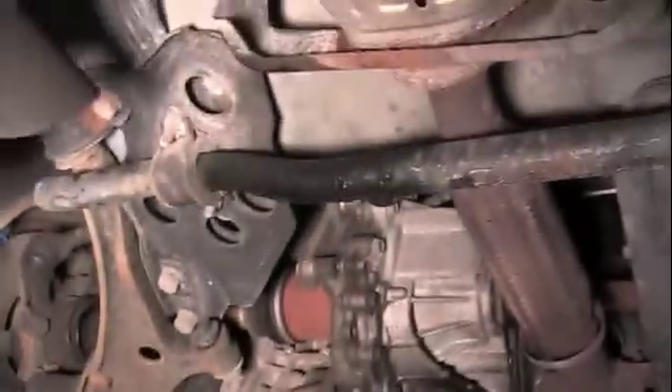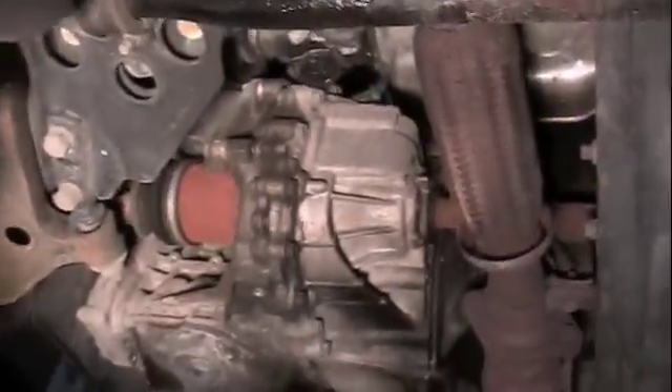There's the vehicle speed sensor. It goes right up here, top of the transmission.